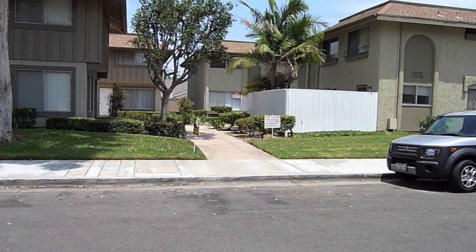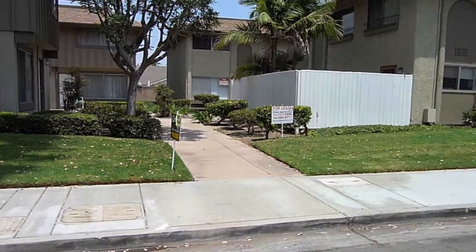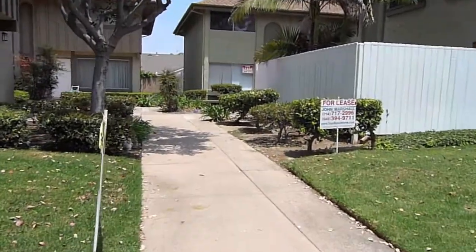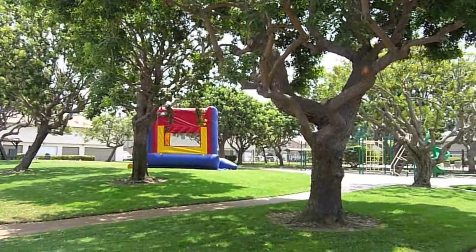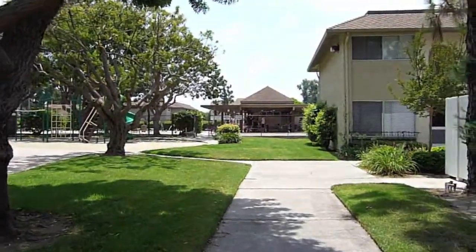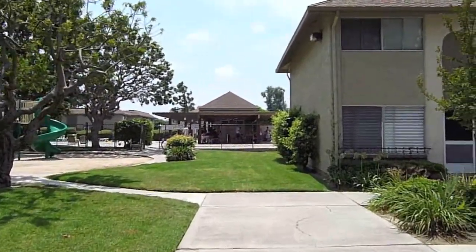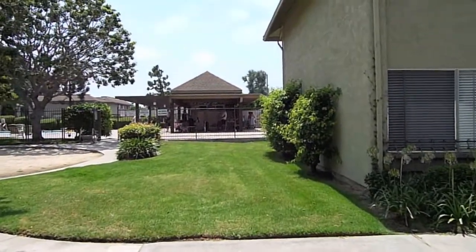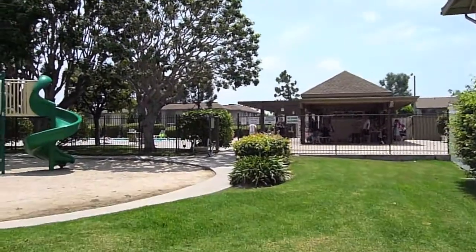We'll walk over here and try not to shake the camera too much — we'll do the best we can. There's a greenbelt area and the Recreation Center. It looks like somebody's having a little birthday party today. We'll walk over and you can see what it looks like.